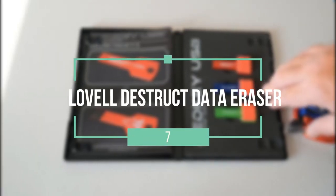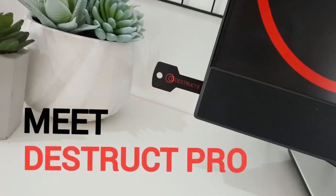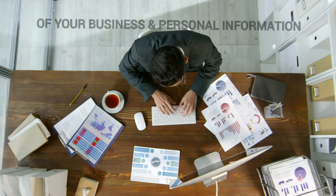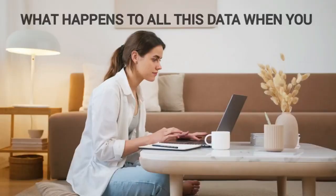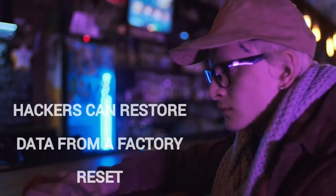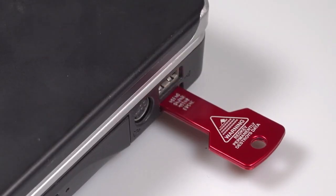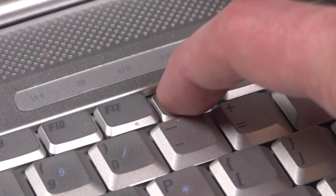Number 7: Lovell Destruct Data Eraser. If you ever need a deep reformatting of your local and external hard drives, formatting your computer's hard drives may be enough if you're an average user. For those who demand a more secure data destruction method, you might have to opt for a deeper form of formatting — enter the Destruct Data Eraser. This product is manufactured by Lovell for the permanent destruction and erasing of all files and documents you don't need. It makes use of a military-grade eraser system that removes all data and confidential files stored in your machine such that they can never be recovered.